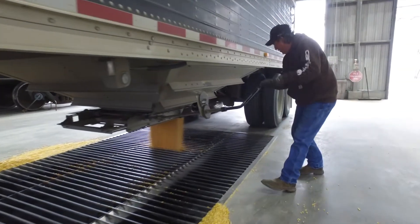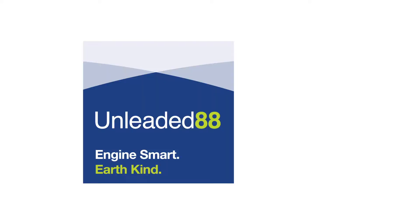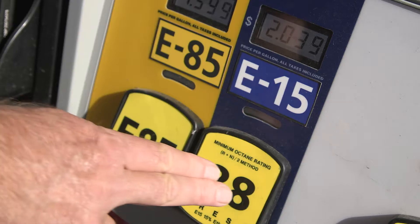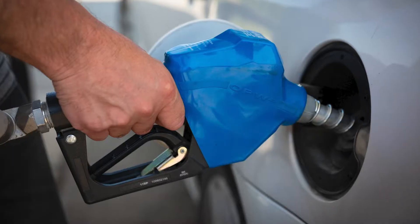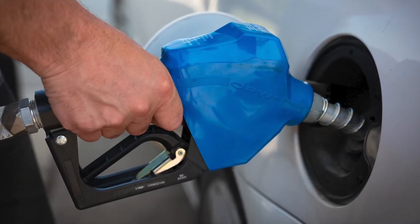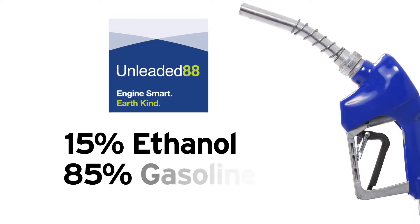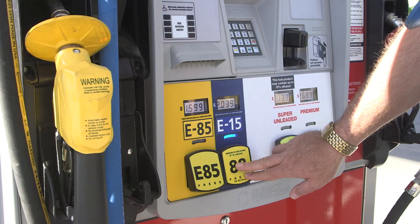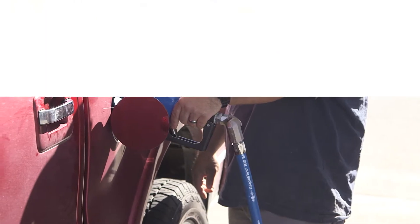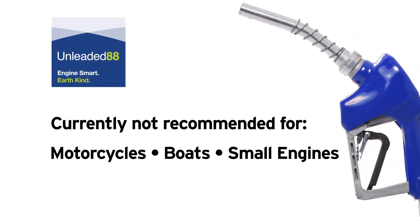Ethanol is a clean-burning fuel made from corn grown right here at home. Unleaded 88, or E-15, is rapidly becoming the fuel of choice for many drivers, thanks to its higher octane and competitive price. Unleaded 88 is a blend of 15% ethanol and 85% gasoline, and is approved for use in 2001 model year or newer vehicles. However, unleaded 88 is not currently recommended for motorcycles, boats, or small engines.